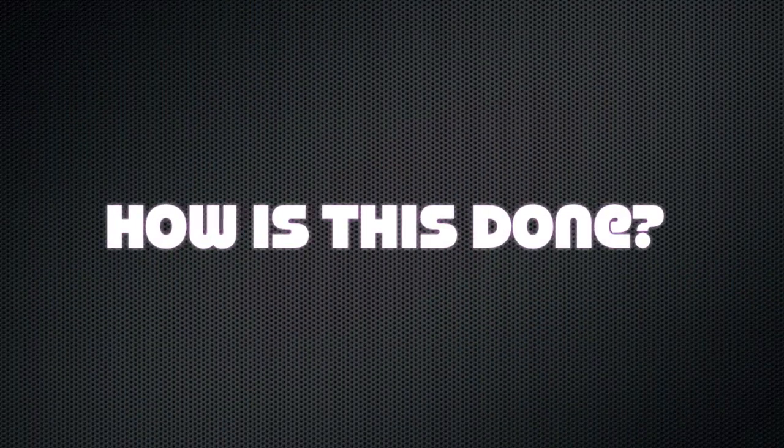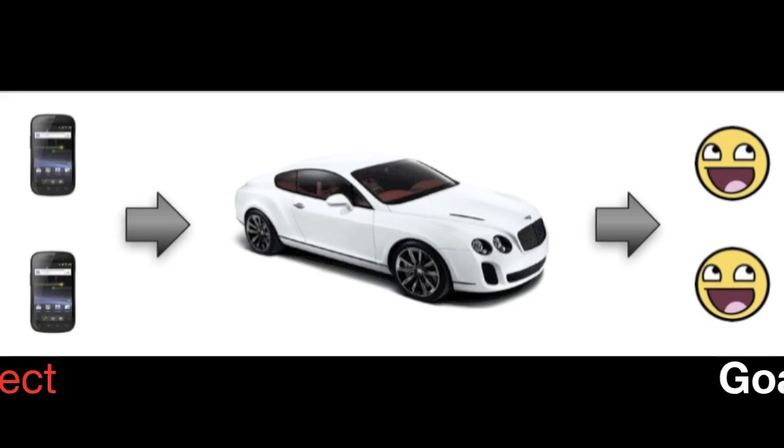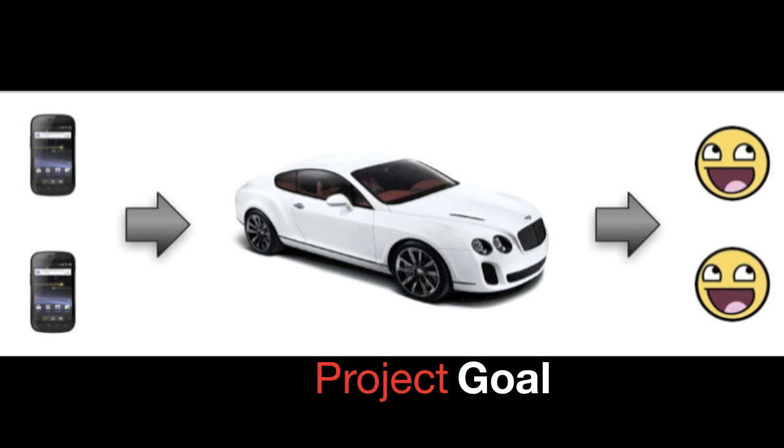So how is this done? CELIC is short for cellular localization. The goal of this project is to enable a new class of car-infotainment interaction for drivers and passengers based on seating position in a vehicle.